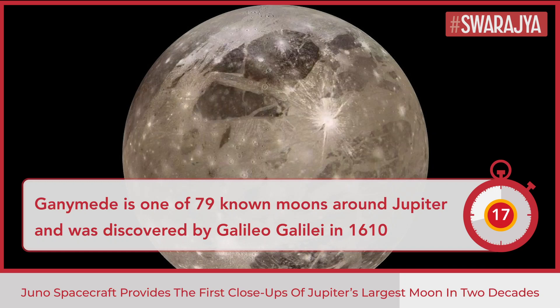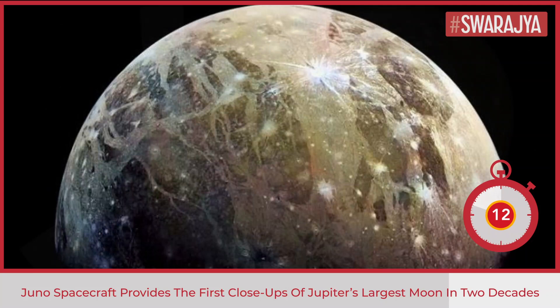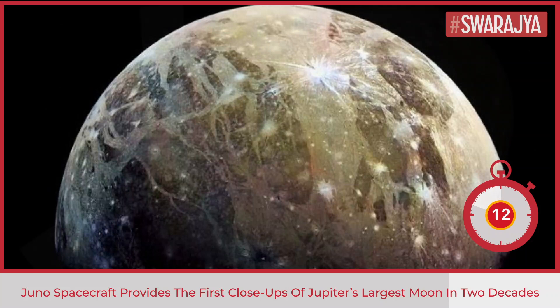Ganymede is one of the 79 known moons around Jupiter. Galileo Galilei discovered Ganymede in 1610 along with Jupiter's three next biggest moons. Launched a decade ago, Juno has been orbiting Jupiter for five years.